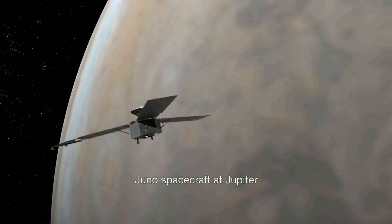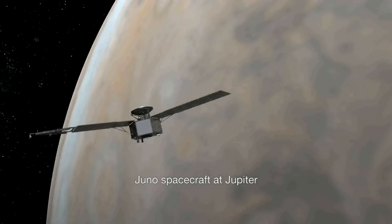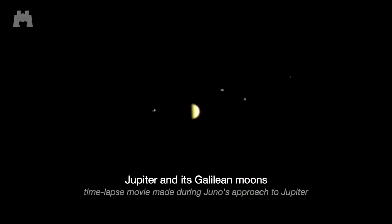NASA's Juno mission recently completed its sixth Jupiter flyby. Through binoculars, Jupiter's four Galilean moons — Io, Europa, Ganymede, and Callisto — are easy to see.